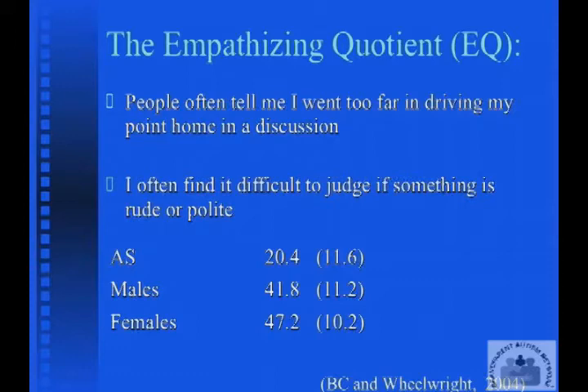And then we have people with Asperger's syndrome scoring much lower than the other two groups, confirming that there are difficulties with empathy.